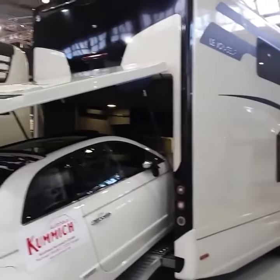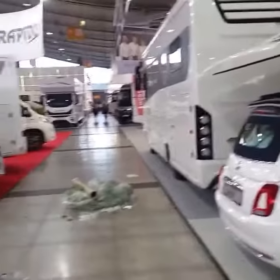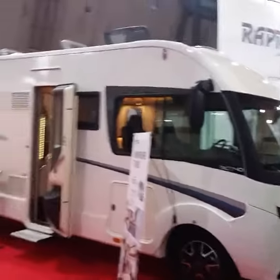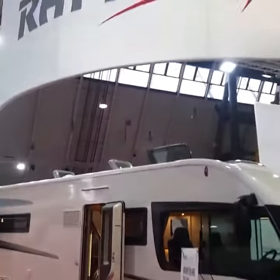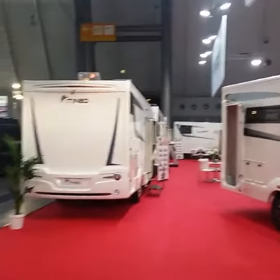Amazing sights at this show — CMT Stuttgart. You've got the huge vehicles; it's still setup day, so there's the rubbish. And then we come round and we can see the larger ones from Rapido, so they're medium size.